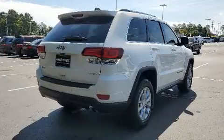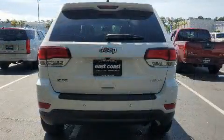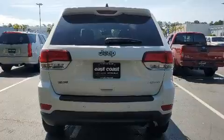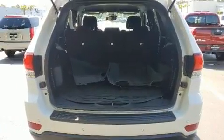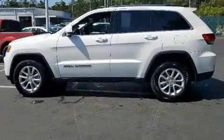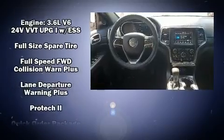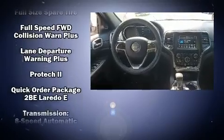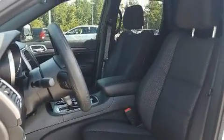door mirrors, a roof rack, and remote keyless entry. Jeep ensures the safety and security of its passengers with equipment such as dual front impact airbags, head curtain airbags, traction control, brake assist, anti-whiplash front head restraints, a panic alarm, and four-wheel disc brakes with ABS. Various mechanical systems are monitored by electronic stability control, keeping you on your intended path.